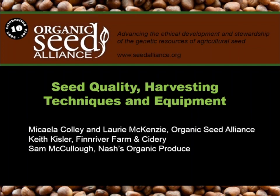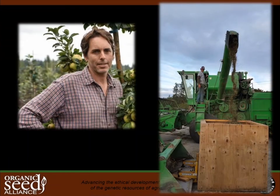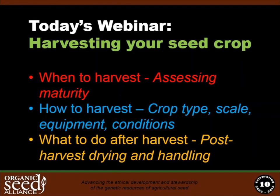Today we welcome back Lori McKenzie and Michaela Colley from the Organic Seed Alliance, and we're also very grateful to have two special guest farmer presenters: Keith Kistler of Finn River Farm and Cidery, and Sam McCulloch of Nash's Organic Produce. Today they'll be talking about how to know when to harvest your seeds, dealing with different and difficult weather conditions, deciding what equipment to use, and discussing threshing and drying seed after harvest.